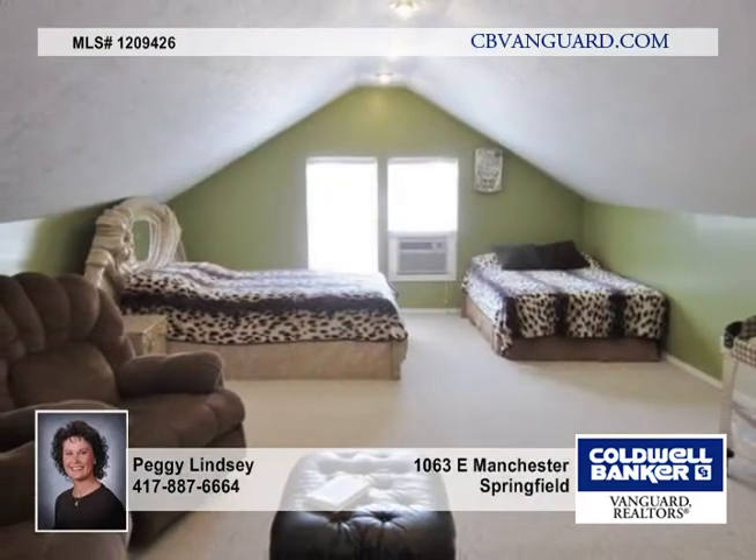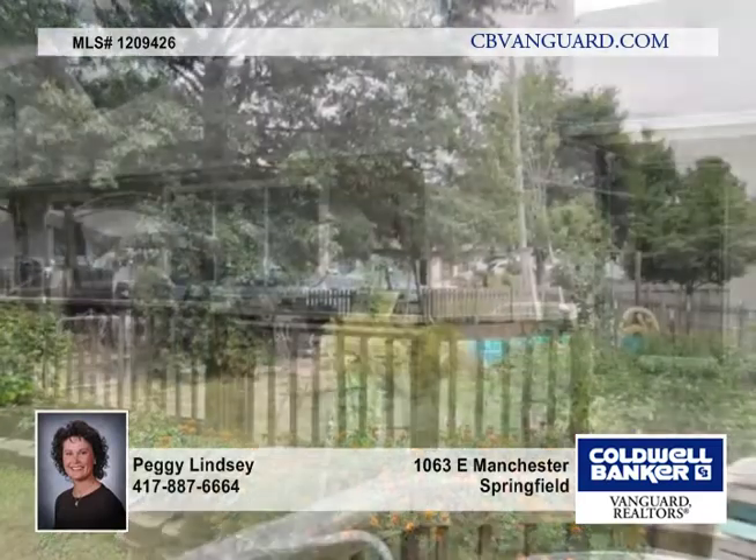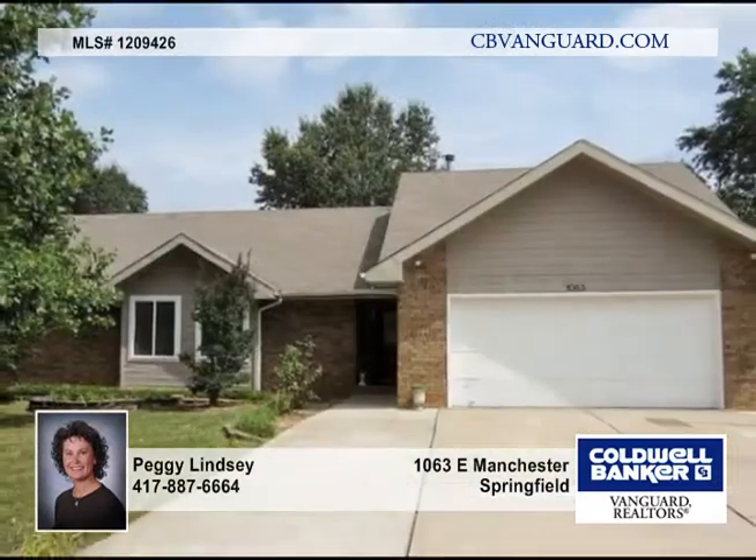It's situated in Cherokee Estates with pool and tennis amenities. Just one great home in one great location. Call today and make it yours.